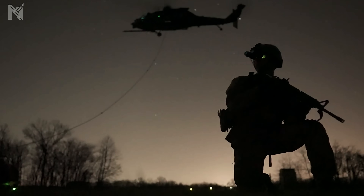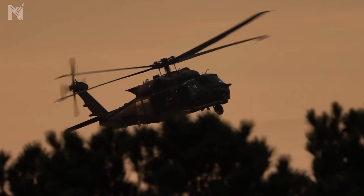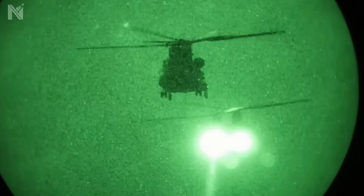January 3rd, 2026. The handcuffs click shut. The package is secured. Now begins the deadliest phase of the mission: the exfiltration.